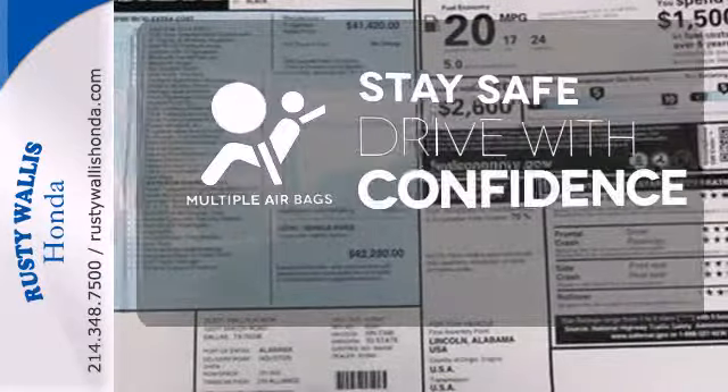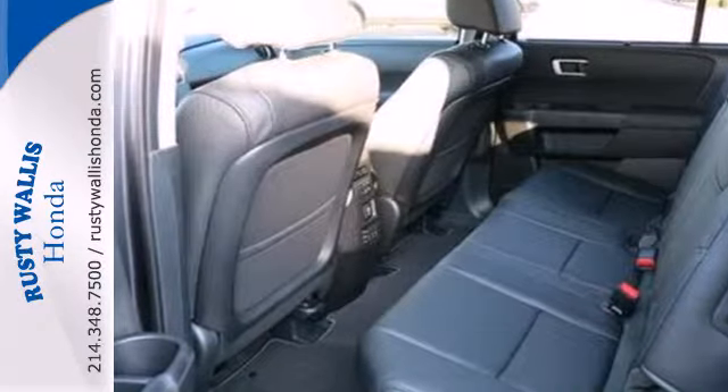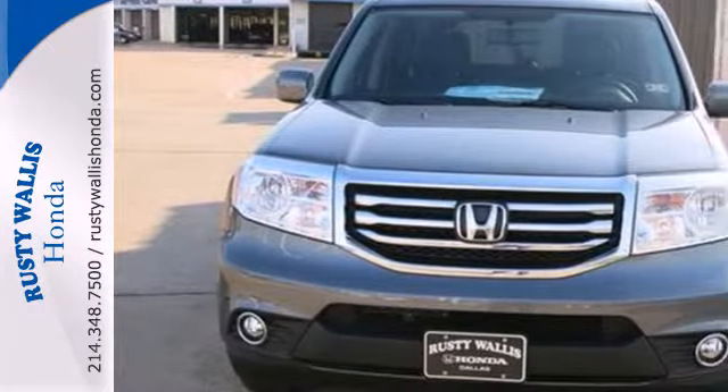Drive safely and confidently knowing the multiple airbags will help keep your passengers safe. Come see all the room available to you in this Honda. Give it a test drive today.